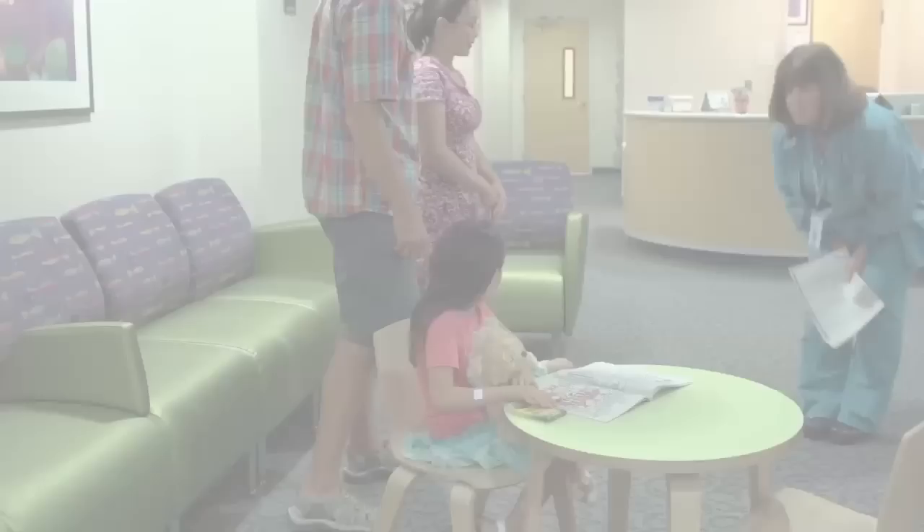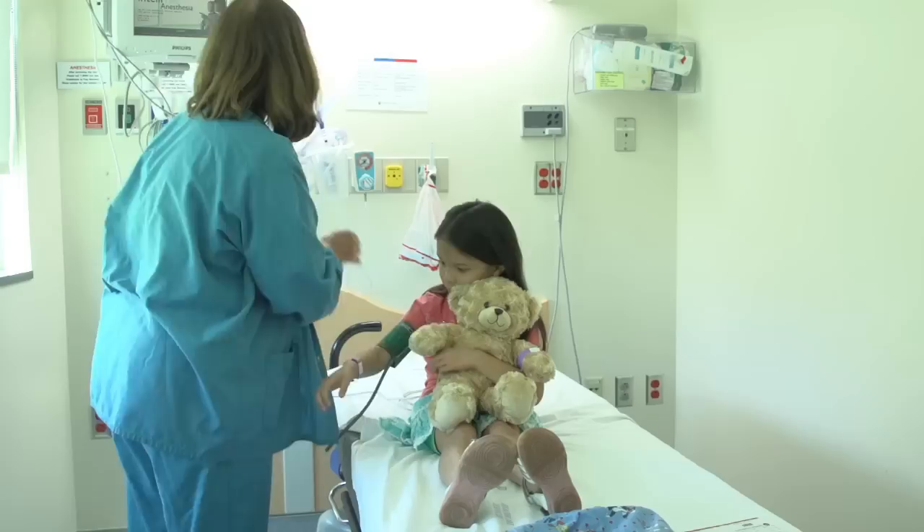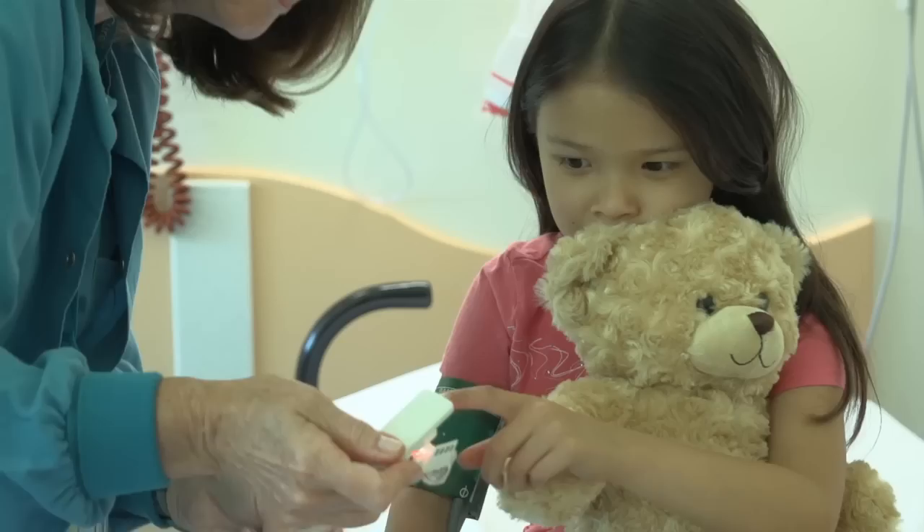Someone will call your name when it's your turn. Your parents can come with you. You will be given your own room with a bed, chairs, and a TV. Here you will meet different people who will ask you questions and talk to your family. They will check your blood pressure, listen to your heart, and take your temperature.